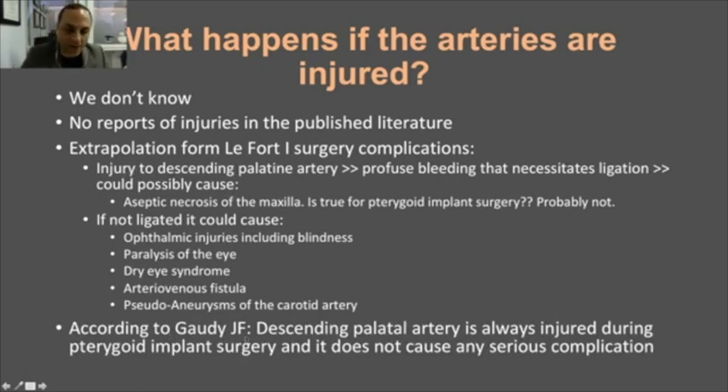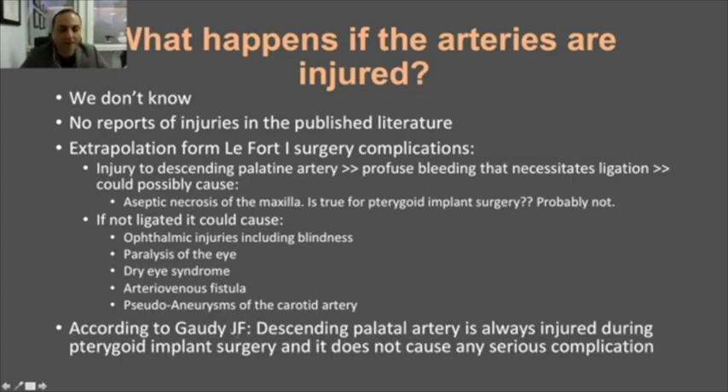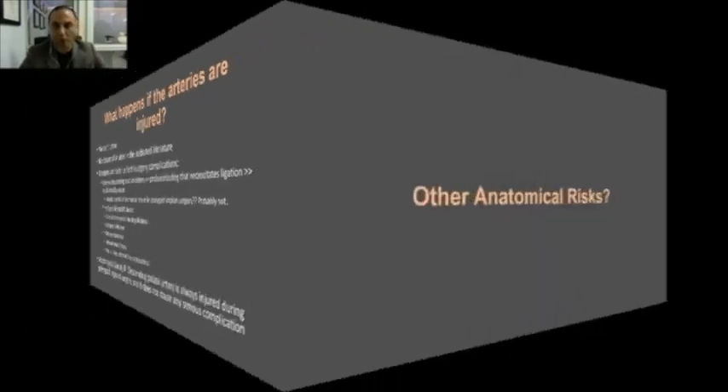According to a very famous anatomy expert from Paris, Jean-François Godi, in his book he states — and I was shocked when I read it — that the descending palatine artery is always injured during pterygoid implant surgery, and it does not cause any serious complication. This is surprising given Tulane's warnings. There is a real controversy, an enigma yet to be solved. Personally, I tend to lean toward Godi's position that injury to this artery is possibly not something truly major, but it is not a scientific fact yet.